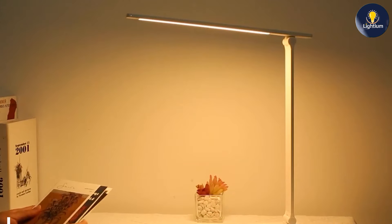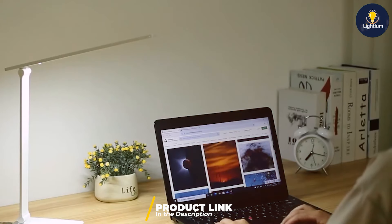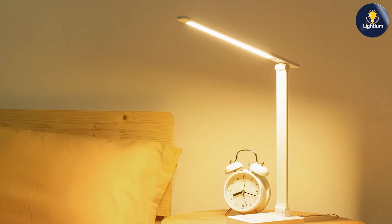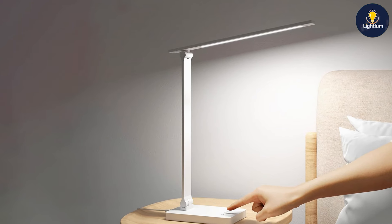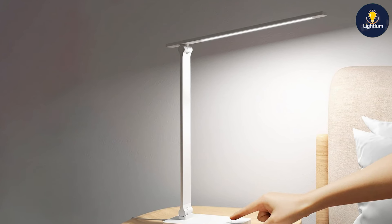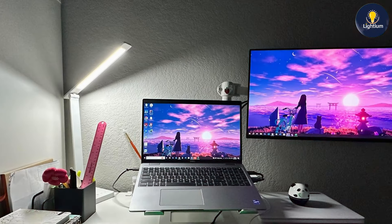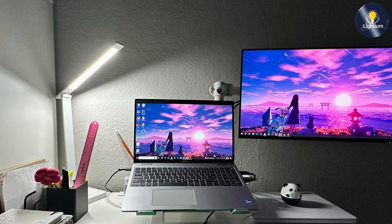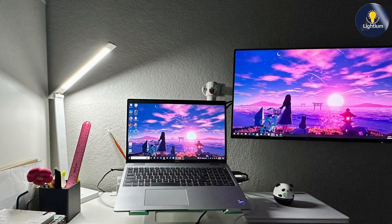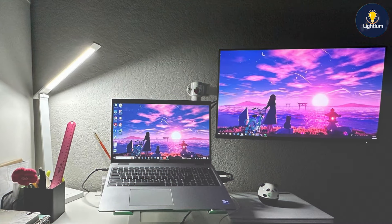Last but certainly not least, at number seven we have the Lepro LED desk lamp. This lamp combines style and functionality with its three color modes and built-in USB charging port, offering warm, cool, and natural light settings so you can choose the perfect light for any task. The USB charging port adds convenience, letting you charge your devices while working. The design is sleek and contemporary, featuring a slim profile and adjustable neck that allows you to direct light exactly where you need it.